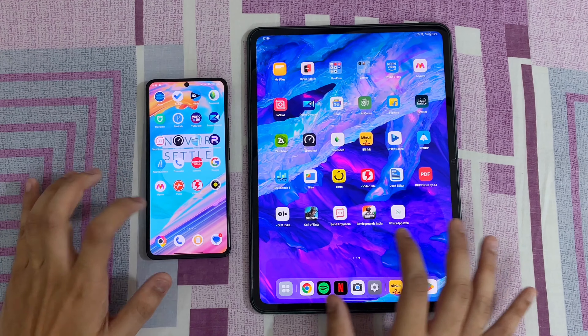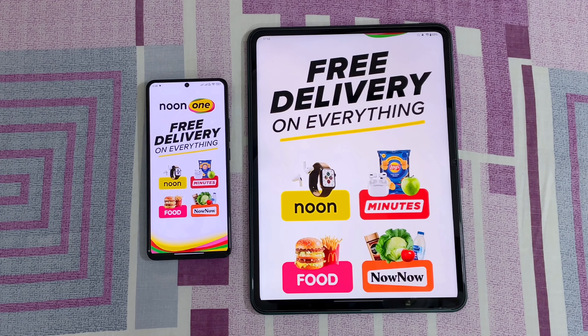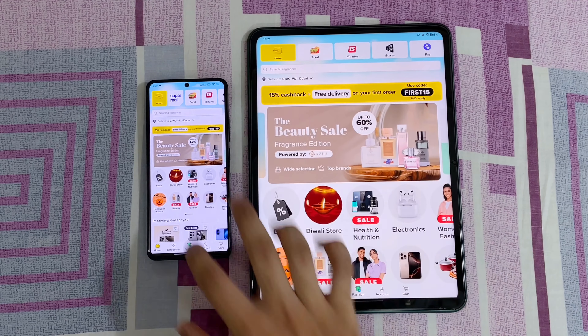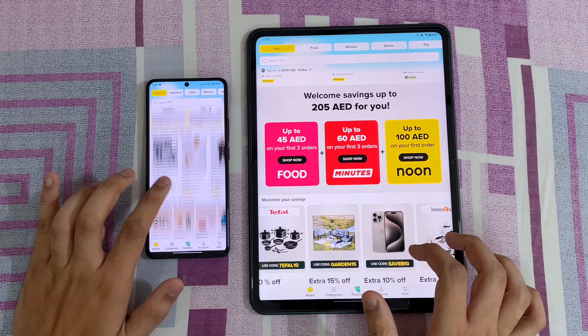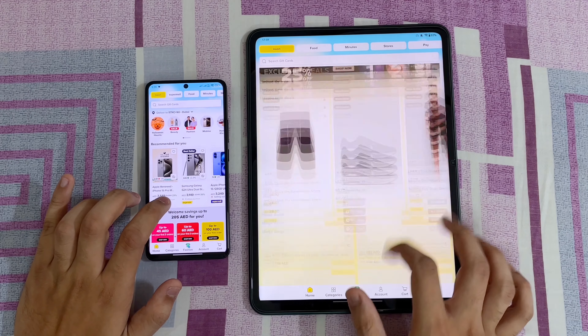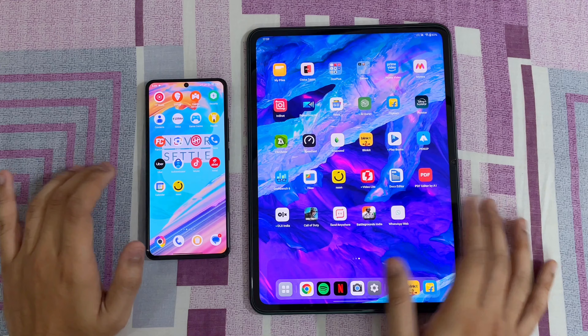Let's open Noon, which is a very popular app — 3, 2, 1, go. This is a little bit faster on the OnePlus Pad as compared to the Poco, but the scrolling is a little bit laggy on the OnePlus compared to the Poco. The Poco is extremely smooth, whereas the OnePlus takes a bit of hiccups. Let's just close it.